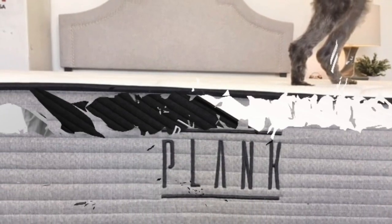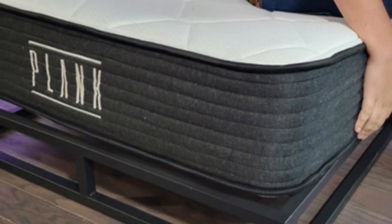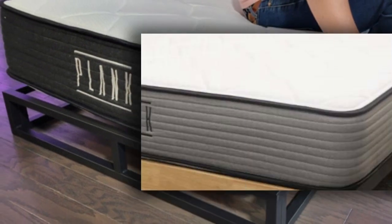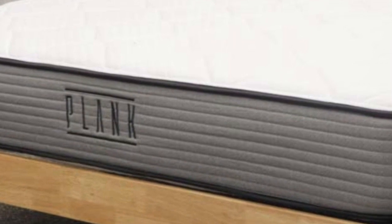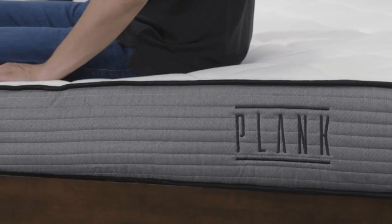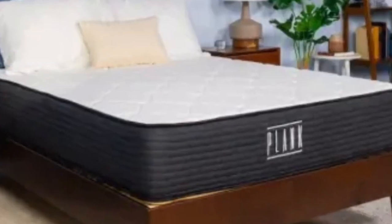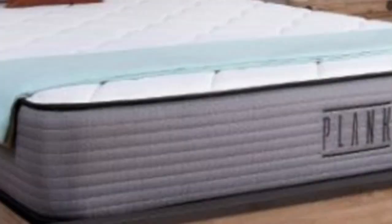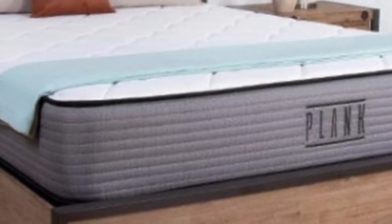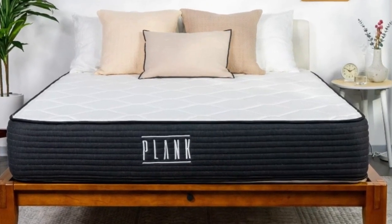What customers say: Users on the Brooklyn Bedding website praised the Plank Firm for its resistance to sagging, even around its edges. These sleepers stated that they no longer feel like they're being suffocated by their bed, and now they can spread out without fear of falling off the sides. Pros of the Plank Firm Mattress: Regardless of body type, back sleepers who prefer a firmer feel should sleep well on the Plank Firm's firm side. This side of the mattress should do a good job keeping their back in a straight line, leading to a healthy spinal alignment.